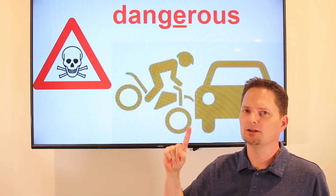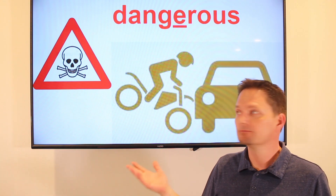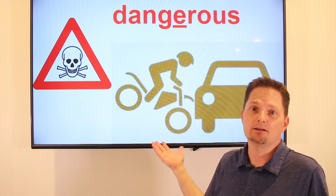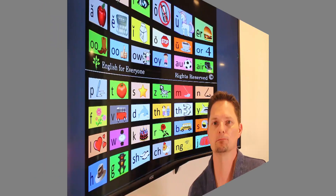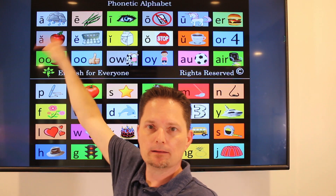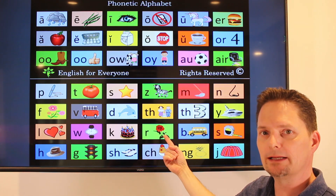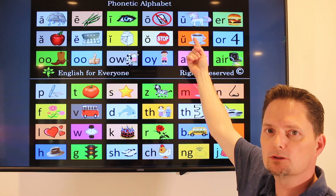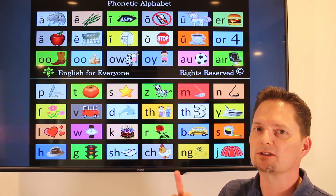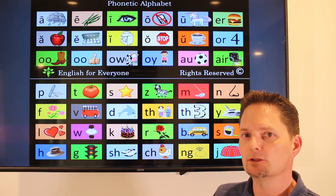Dangerous looks like dangerous, but we don't say dangerous — we make it with two syllables. Dangerous. Dangerous is an adjective. I think motorcycles are dangerous — you could die if you have an accident. Motorcycles are very dangerous. Pronunciation: dangerous. Day — dane — danje — danger — dangerous. Two syllables, stress on the first syllable. Dangerous. I think motorcycles are dangerous.